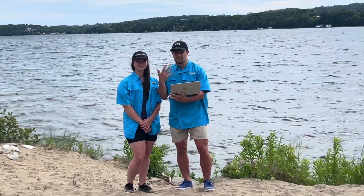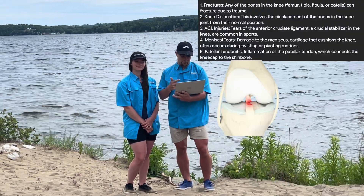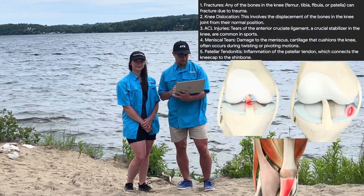I went ahead and asked Google what it thinks the top 10 knee issues are. These are the top 5: fractures, dislocations, ACL injuries, meniscus injuries, and patellar tendonitis.